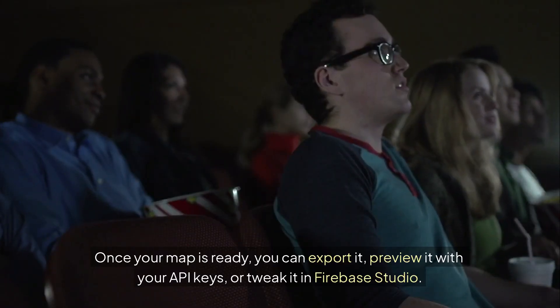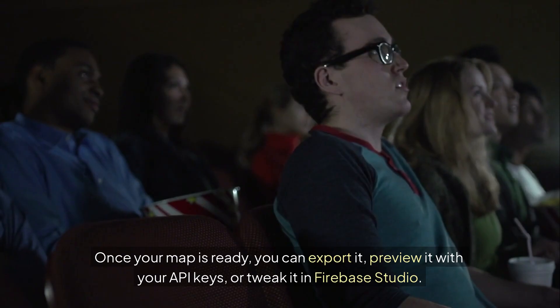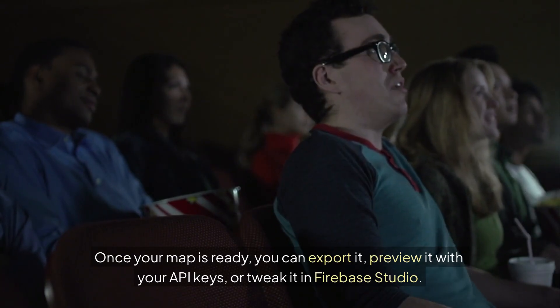Once your map is ready, you can export it, preview it with your API keys, or tweak it in Firebase Studio.